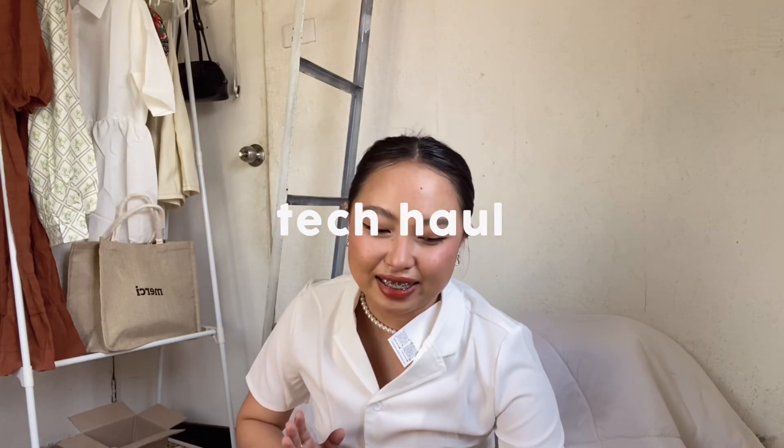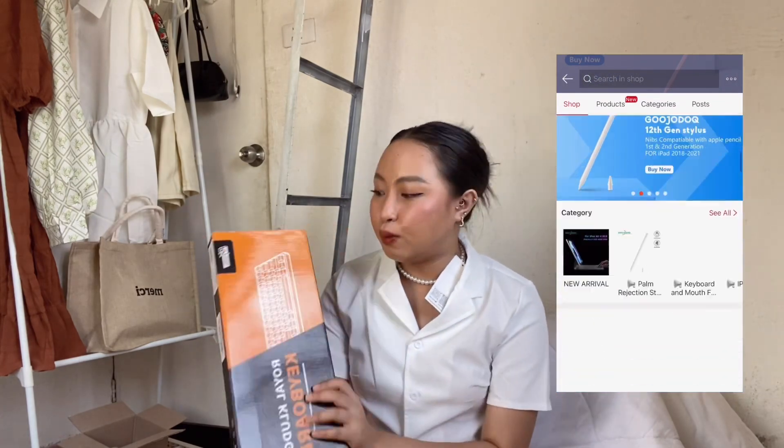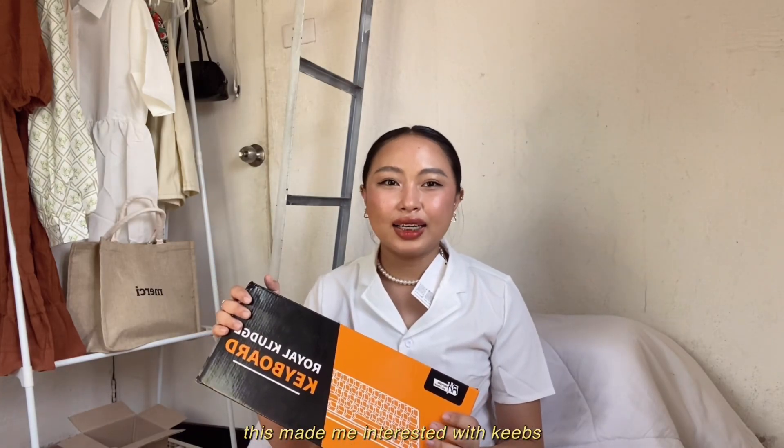So let's move on to the tech category. What I want to share is this Royal Clutch keyboard — I'll be honest, I don't know much about keyboards, but I saw a lot of collections on TikTok and got curious. I'm so happy that Goojodoq gave me this keyboard — the RK71 Tri-mode Red Switch. I connected it to my iPad via Bluetooth and it's so beautiful. I didn't realize keyboards had so many different designs and settings.